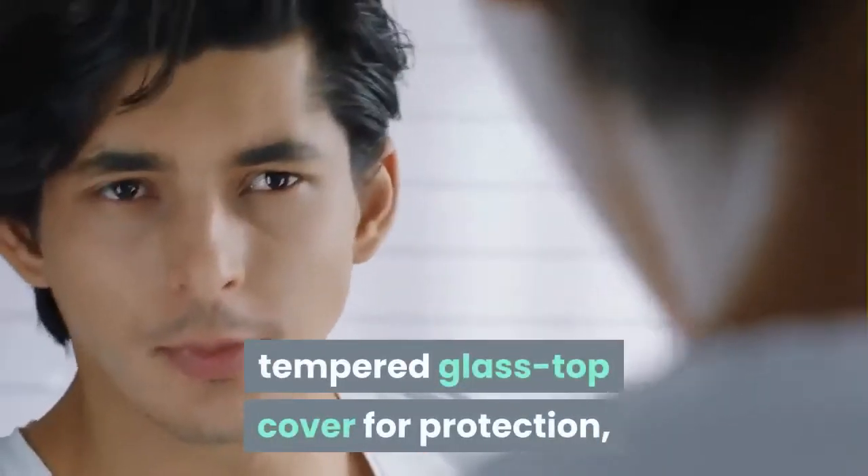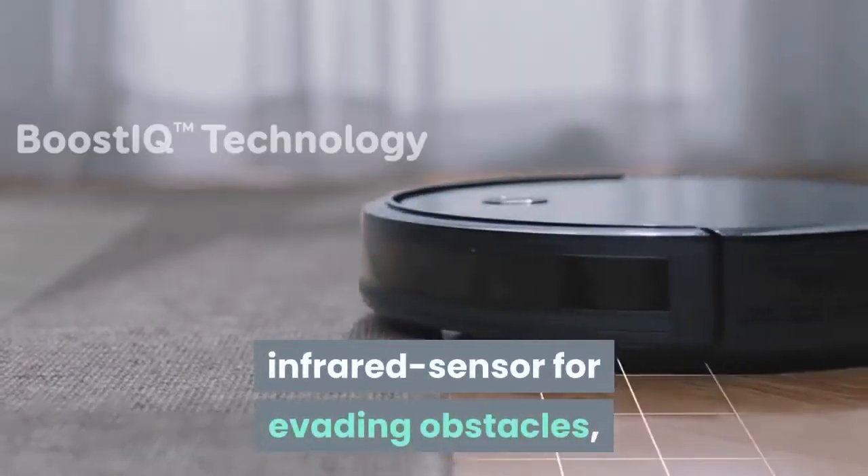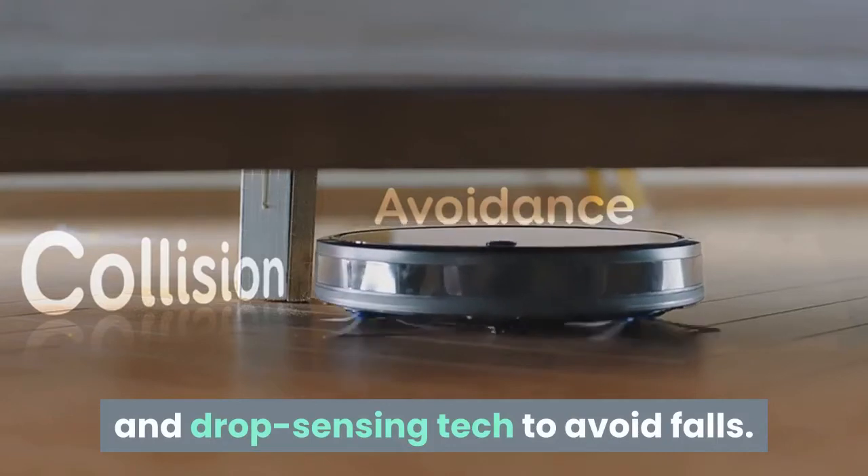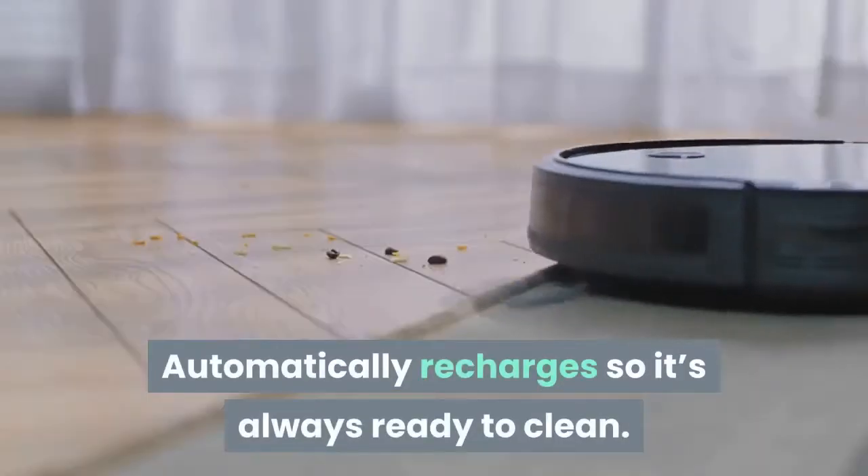Premium features include an Anti-Scratch Tempered Glass Top Cover for protection, Infrared Sensor for evading obstacles, and Drop Sensing Tech to avoid falls. It automatically recharges so it's always ready to clean.